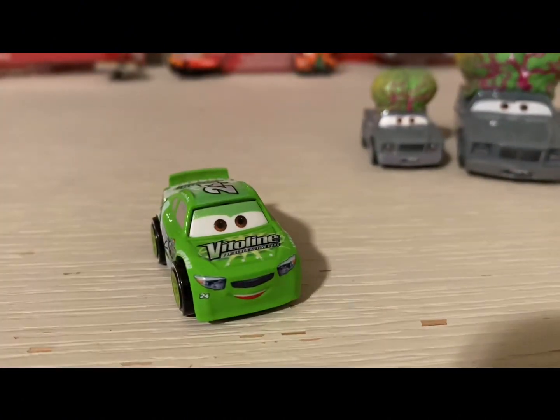Oh my gosh, I never had a mini racer Brick before. Well, the only mini racer Brick I had was the XRS version.